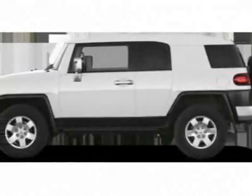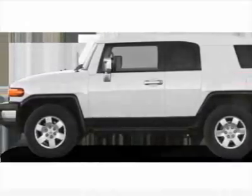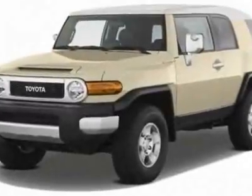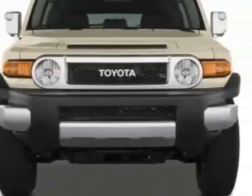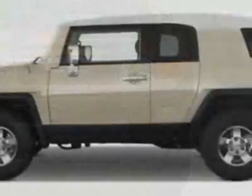Come take a look at this new 2011 Toyota FJ Cruiser. For your protection, this vehicle has a full factory warranty. This vehicle gets 17 miles per gallon in the city and 21 on the highway.